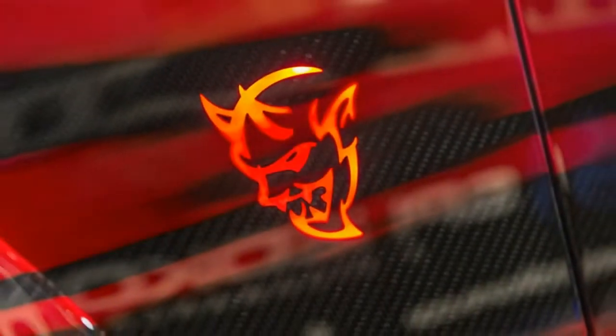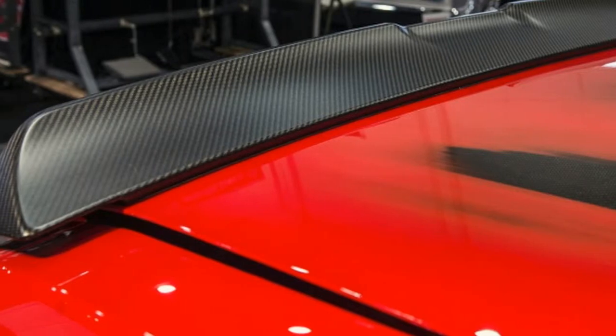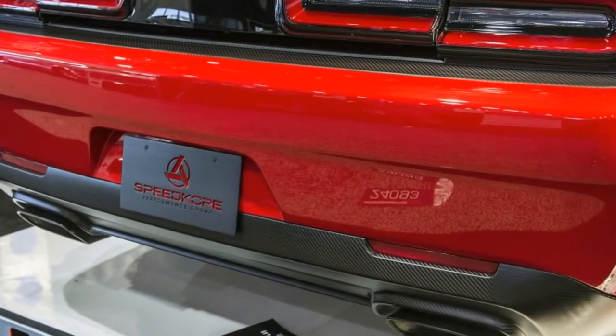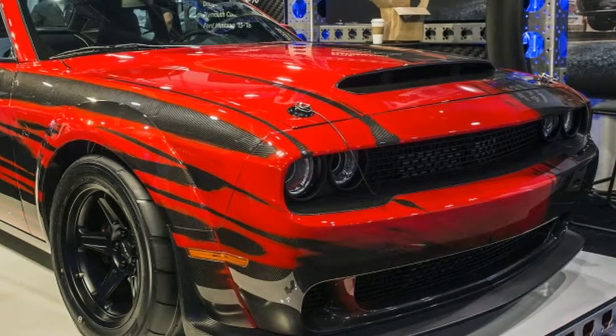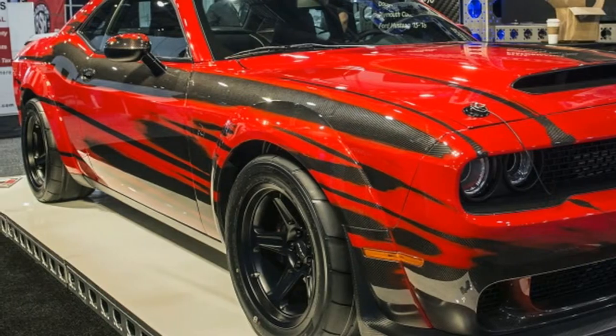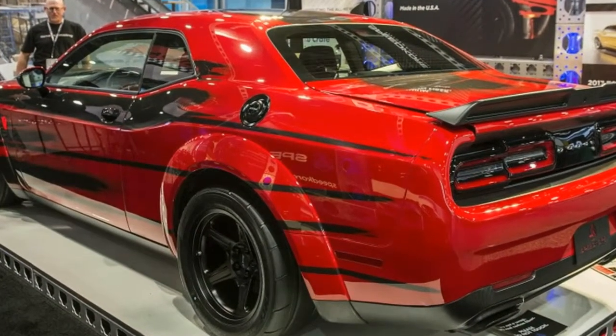The car will be introduced by none other than rock legend Sammy Hagar. Last year, Speed Co-Ray brought its carbon fiber body Dodge Challenger SRT Hellcat to SEMA, and now it has applied the same treatment to the 840-horsepower Demon. The body panels and spoilers will be manufactured using Speed Co-Ray's autoclave in Grafton, Wisconsin.